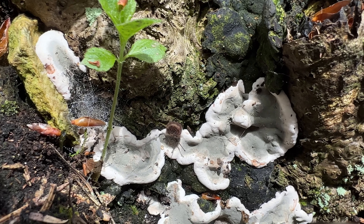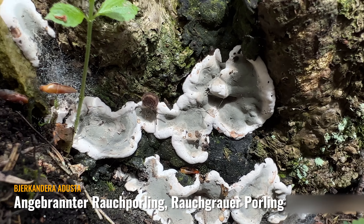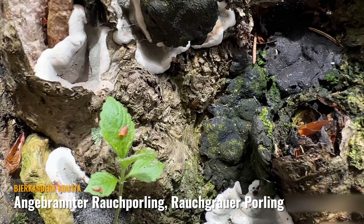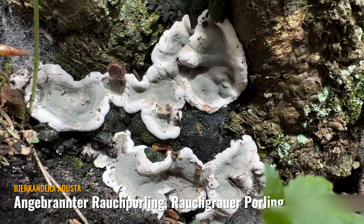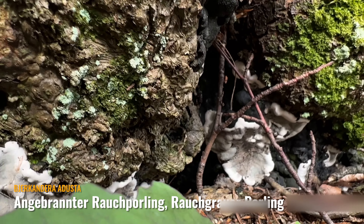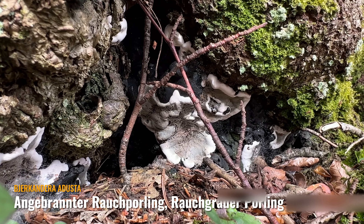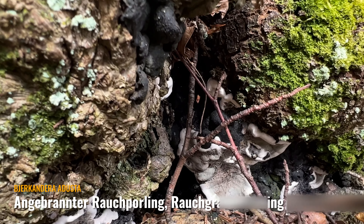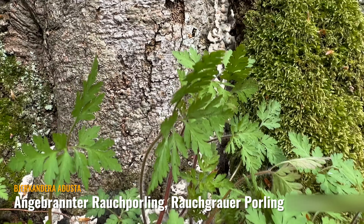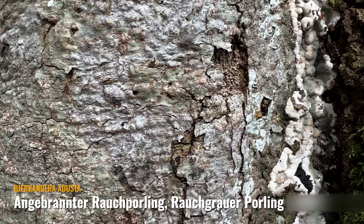Was hier ganz frisch jetzt so rauswächst, ist der angebrannte Rauchporling. Ganz frisch. Hier sieht man noch da oben die alten Fruchtkörper von letztem Jahr, und hier wächst er jetzt so richtig frisch. Man sieht auch die alten Fruchtkörper – das Schwarze – und dahinter kommen neue, frische. Das sieht aus, als ob er hier irgendwie aus dem Baum rausfließt. Der befällt auch gerne sehr gesunde Bäume und ist nicht so beliebt in der Forstwirtschaft.